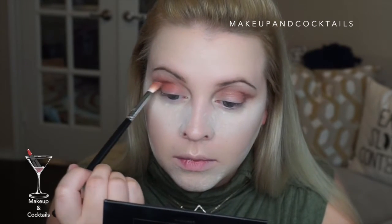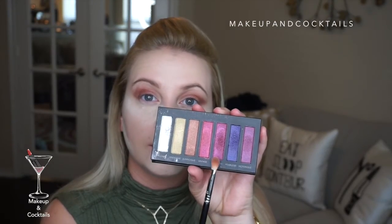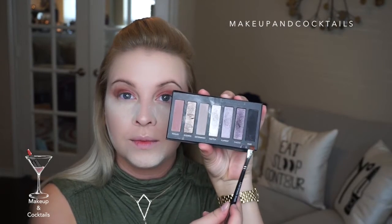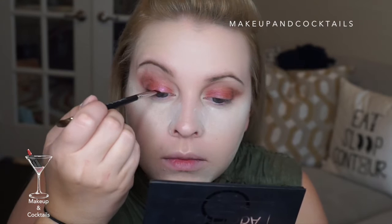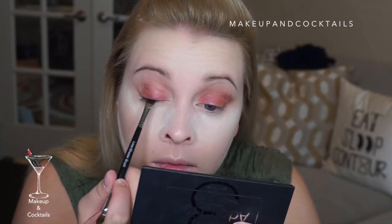With the shade 'Vintage' I'm going back into the crease to darken it and bring it a little toward the lash line. I'm using the Sigma E25 brush, which I love for crease and lid colors. Then with the shade 'Sarcastic' I'm working only on the lid — not bringing it high. Using a liner shader brush with palette number three to create a subtle liner at the lash line to help the falsies blend in.